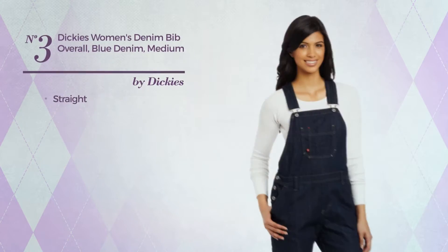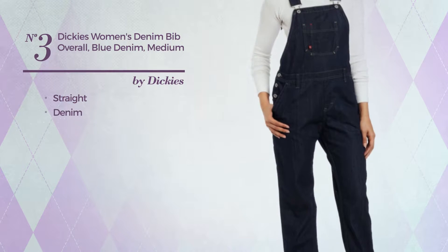Number three: a straight overall made of denim, available in three colors.